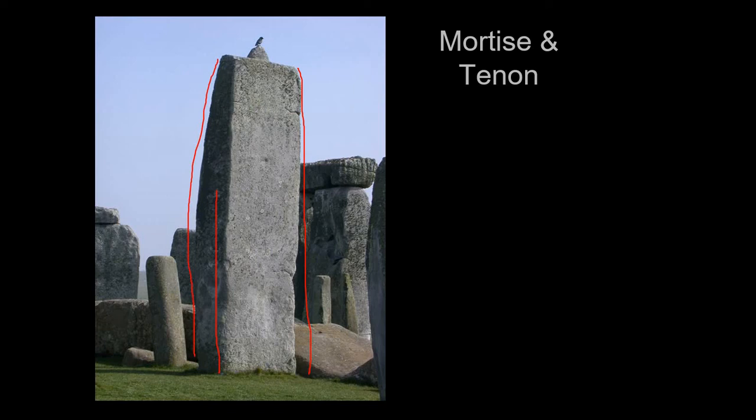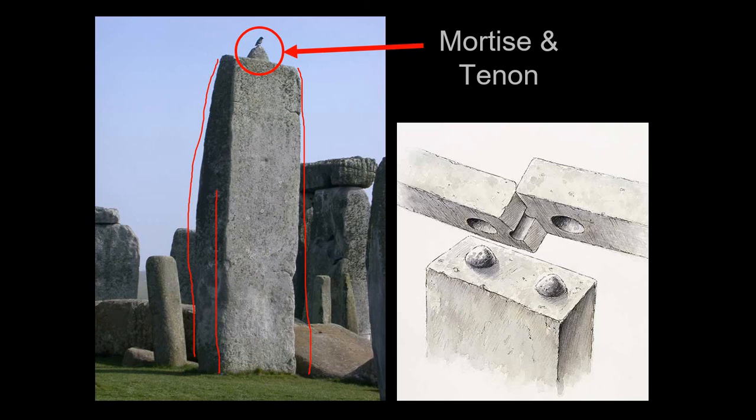They also used what we call a mortise and tenon joint — they didn't want the lintels to fall off the top, so they carved a socket. You have a tenon — a little bulge — that fits into a mortise, like something fitting into a socket, like a Lego set. This mortise and tenon system worked pretty well. Of course there have been earthquakes, disasters, and Romans knocking them down, so most haven't stood up — but the fact that any of them are still standing is pretty remarkable.